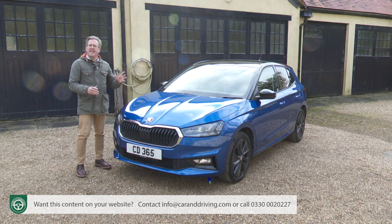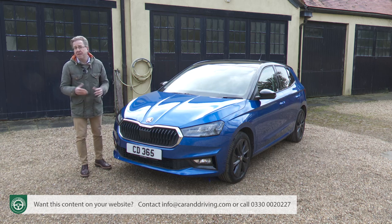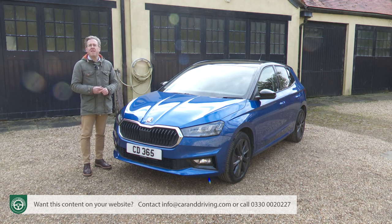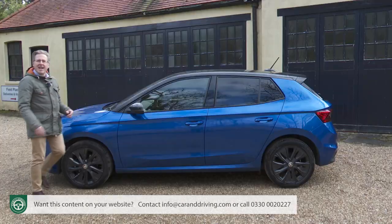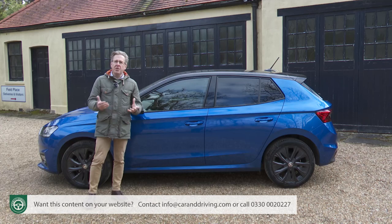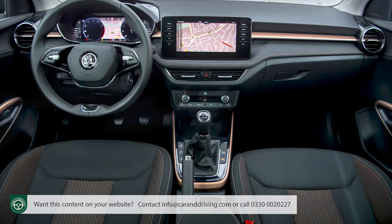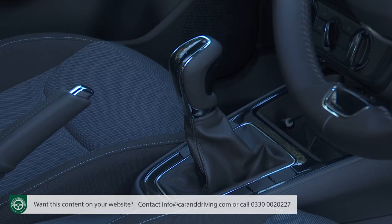All of which means that, though this car remains decent value, it's no longer a bargain basement choice. This pricing structure should be enough to maintain its position as Skoda's second best-selling model after the Octavia. Most trim levels offer customers looking at the TSI turbo version the opportunity for £350 extra to upgrade to the perkier 110 PS version, also upgrading from a five- to a six-speed manual. Opt for that 110 PS unit and you can add another £1,000 for the DSG auto gearbox we're trying here.